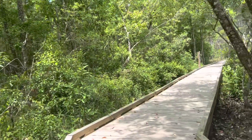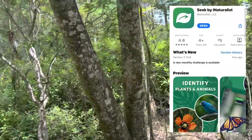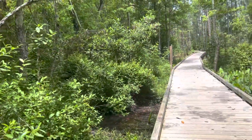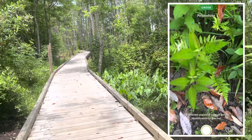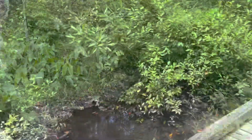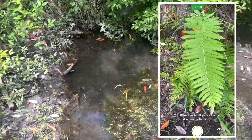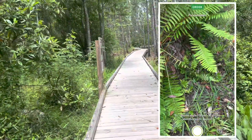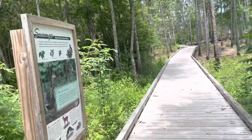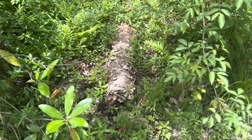One tip I have for you: if you want to identify different plants, animals, and fungus, you can download the Seek app. It's a free app — all you do is take a picture or point your camera at something and it will tell you the species. If it doesn't know exactly, it will give you an estimate based on the genus. I use it a lot because I'm certainly no expert when it comes to identifying plants and animals. It's useful for knowing what things have irritants, what not to touch, and just learning about a new area.